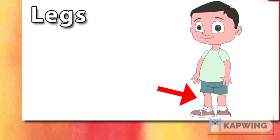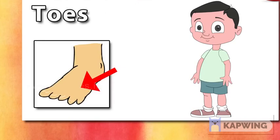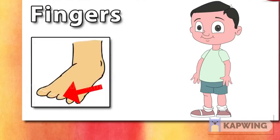We walk with our legs. Knees. These are knees. Toes. These are toes. These are fingers. These are toes.